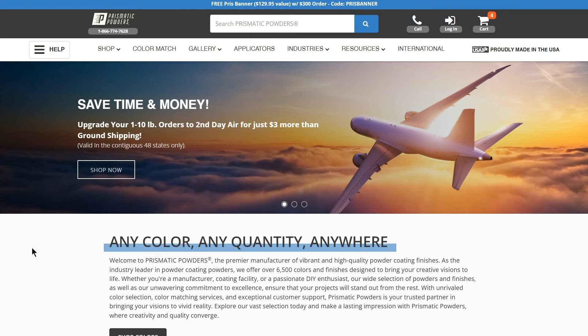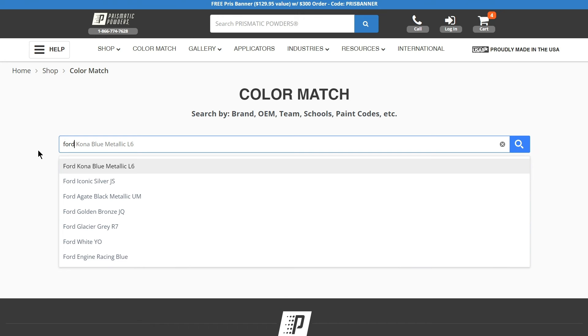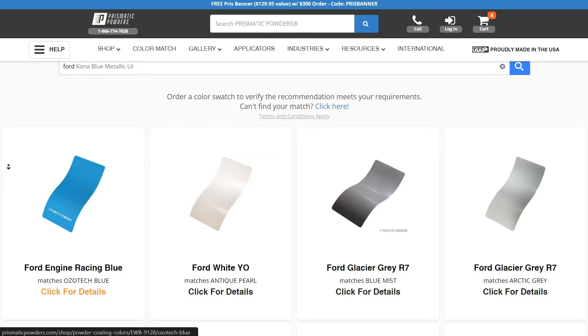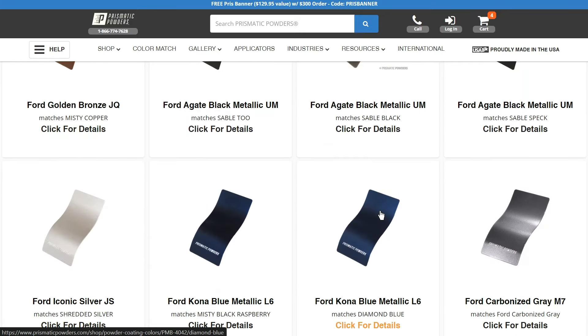Prismatic Powders offers a vast array of powder coating colors expertly matched to OEM standards. Whether you're a manufacturer or a custom shop, our color matching services provide the ideal solution for maintaining consistency across your products.